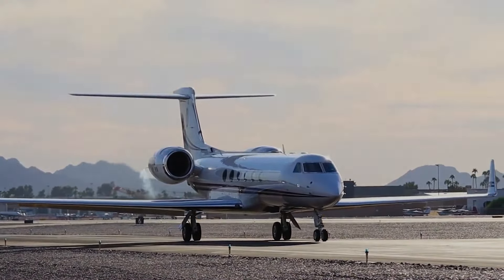A private jet of this caliber is also outfitted with cutting-edge technology, particularly in the cockpit. The Gulfstream V is renowned for its advanced avionics and navigation systems, providing Messi and his pilot with a safe, smooth flying experience. The cockpit includes a heads-up display (HUD) system, radar, and weather monitoring tools to ensure a high level of safety. This jet is also built with an enhanced vision system that helps in adverse weather, adding to the reliability of Messi's private transportation.